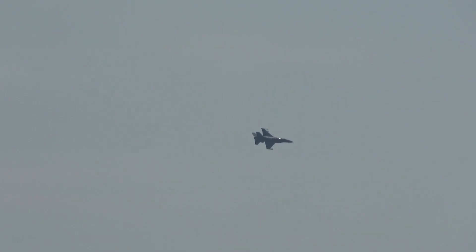We have controllers from North Bay, Ontario that are actually going to vector him in on this unknown aircraft. We're going to see what's going on.